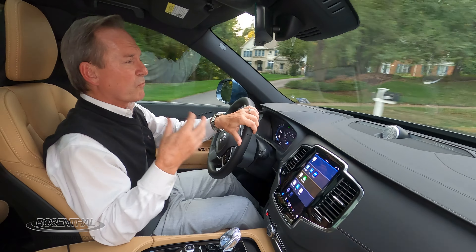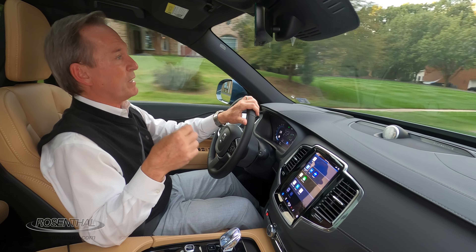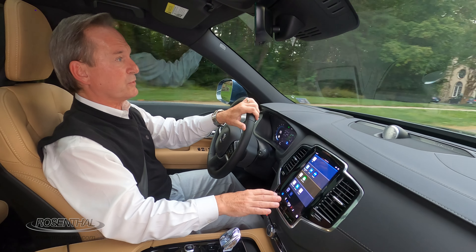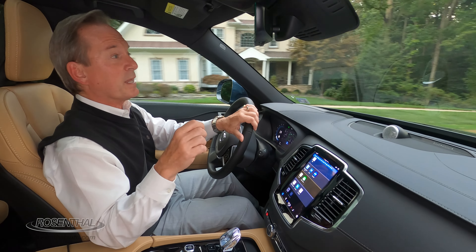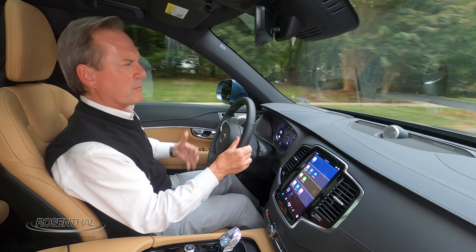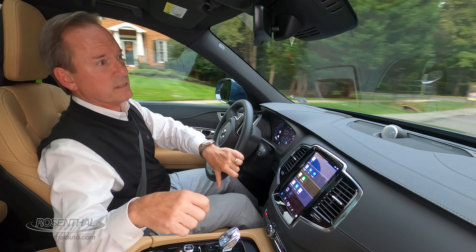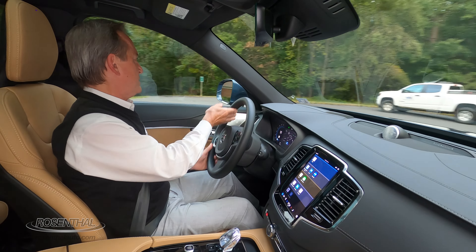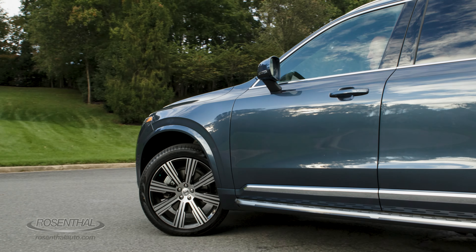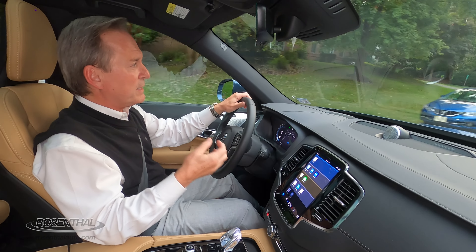The interior cockpit design really wraps around you. With the base core model, you get leatherette seating; with the plus, you get leather seating; but with the ultimate like we're in now, you get genuine Napa leather, ventilated as well as heated. All of those controls are manageable right here on your nine-inch screen. There's also a massaging feature available, lower lumbar support, and cushion extension. You have memory seating for both driver and passenger. The independent suspension with the air suspension system gives a really comfortable ride.